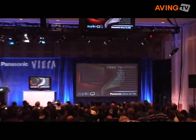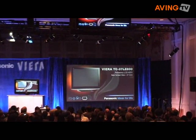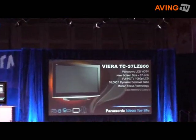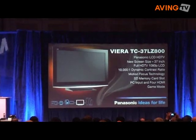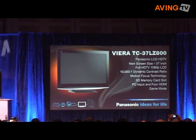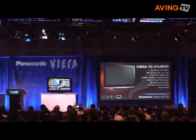Another new Viera flat panel model making its debut at CES and expected to have a breakout performance is the 37-inch flat panel LCD TV, wearing a sleek black frame. This has got the right equipment and the latest Panasonic technology to really pack a punch.